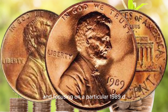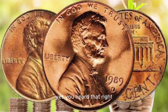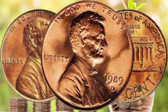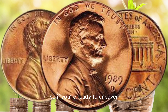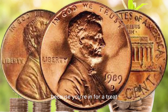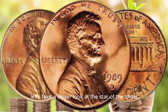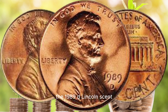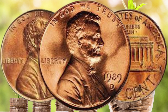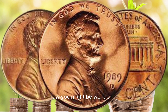Hey there, coin collectors and numismatic enthusiasts. Welcome back to AF Coins World. Today, we've got a truly exciting topic to discuss. We'll be diving into the fascinating world of coins and focusing on a particular 1989 D Lincoln coin that might just be worth a million dollars. Yes, you heard that right. So if you're ready to uncover the secrets of this potentially valuable coin, stick around because you're in for a treat.